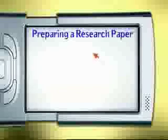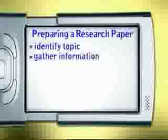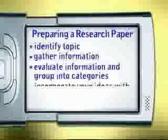When you write a research paper, there are steps that are helpful to follow. First, you need to identify your topic — make sure the topic is clear and isn't too broad or too narrow. Then gather information on your topic from a variety of sources. Next, evaluate the information you've gathered and group it into categories that you can write about. Finally, incorporate your ideas with the information you've collected.